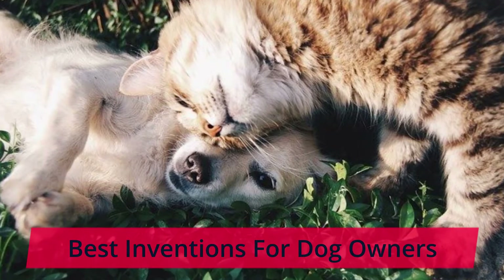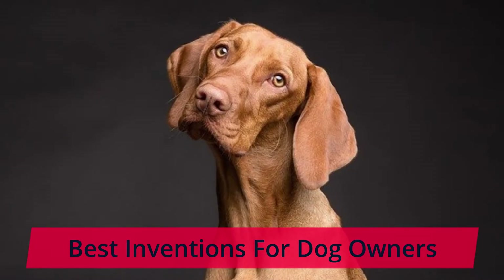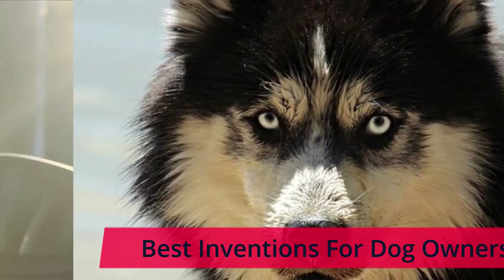Best Inventions For Dog Owners — you will never guess what the number one invention is. Like and subscribe for weekly videos. In the comments below, list one topic you think should be in a top 10 video, and comment if you subscribe to this channel.